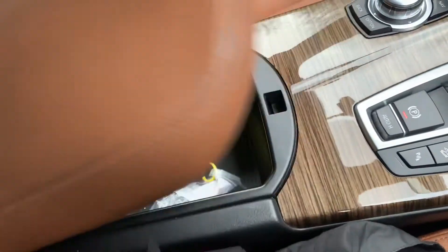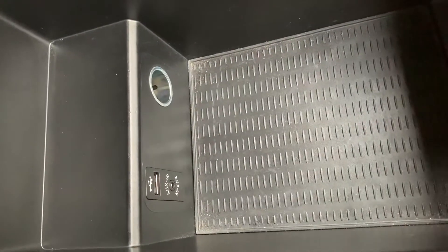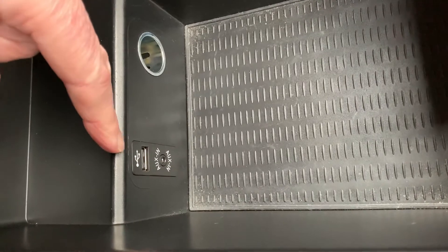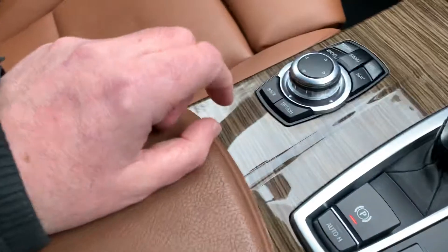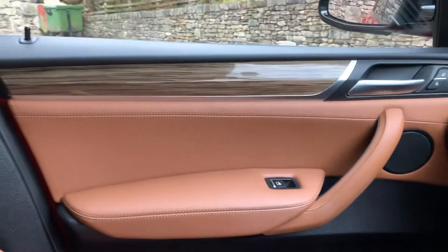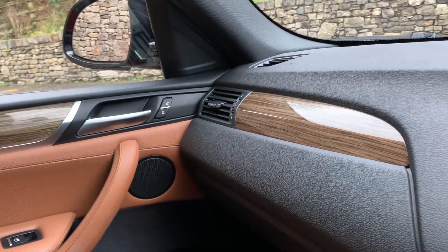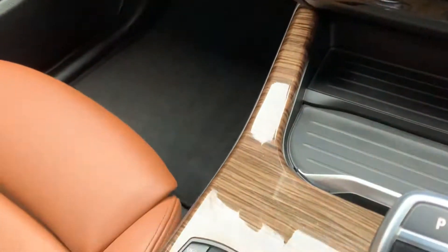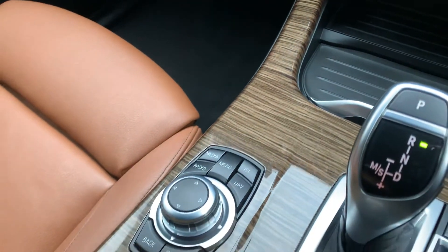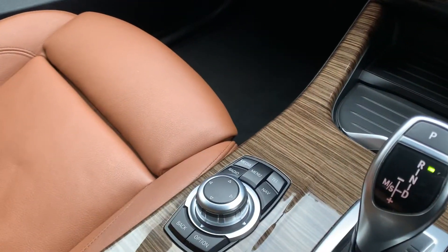Nice big centre armrest with storage underneath, a 12 volt supply, and a USB port to plug your phone in and charge it. You've got this fine line wood trim throughout the doors which continues into the dashboard and onto the centre console as well — it really suits the leather interior on this car.